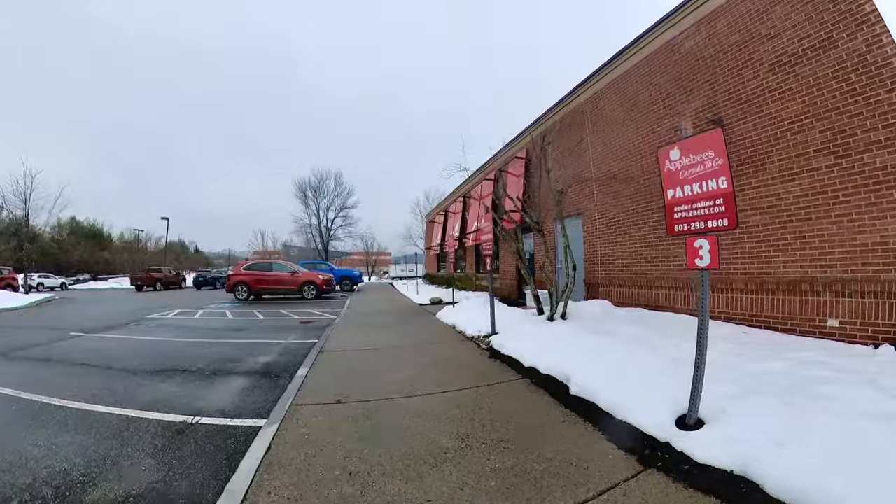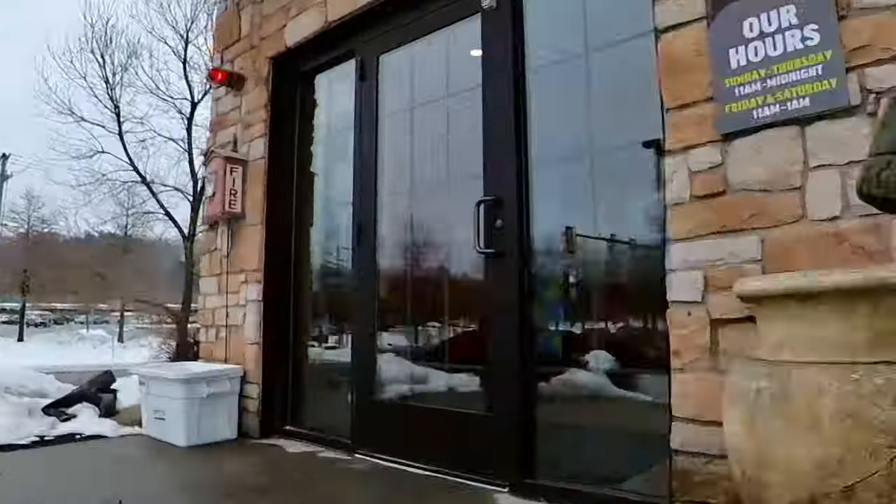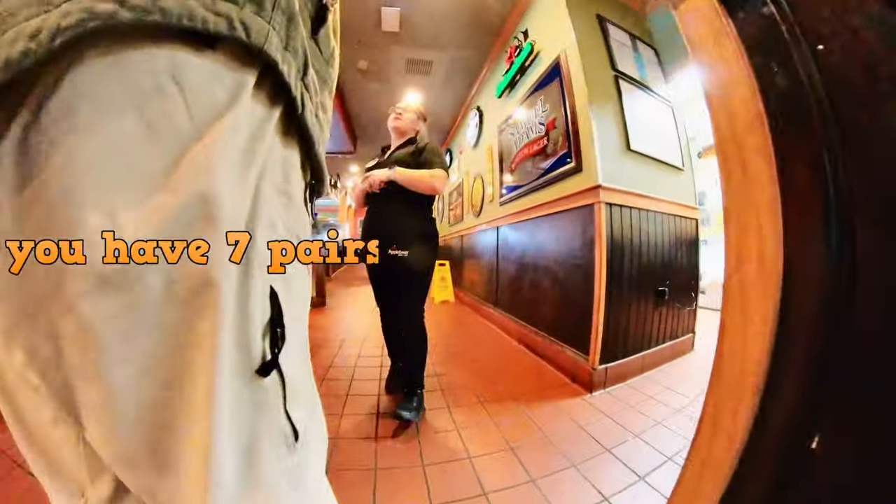This is what it looks like. This is what it's supposed to look like. There you go. All right, thank you very much. You have seven pairs still working.